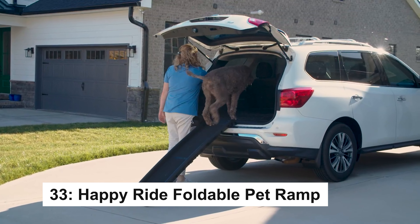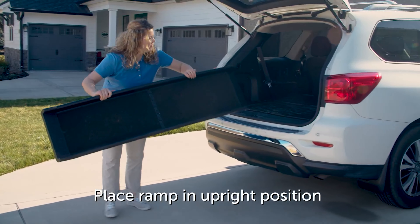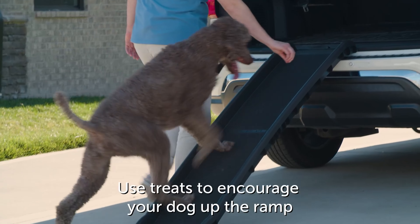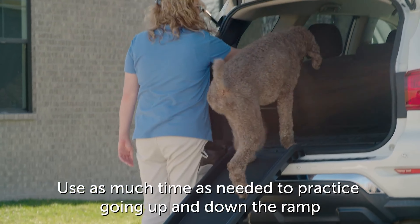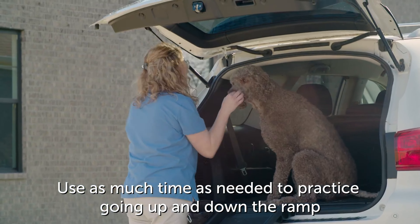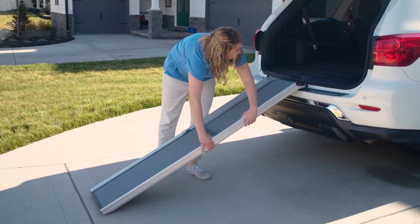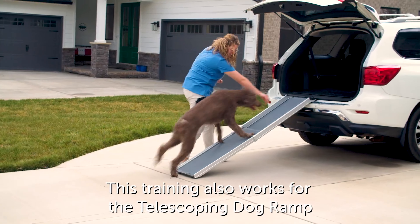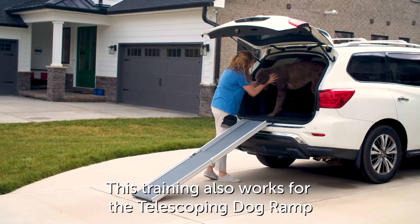The PetSafe Happy Ride Folding dog ramp makes traveling with your dog effortless. This lightweight yet sturdy ramp supports pets up to 150 pounds and features a high-traction surface and side rails for safety. Weighing just 10 pounds, it's easy to carry and store, folding in half with a safety latch. Perfect for cars, trucks, and SUVs, it ensures safe and easy access for your pet. Ramp size: 62 inches long by 16 inches wide by 4 inches high. U.S.-based customer support is available for any questions.